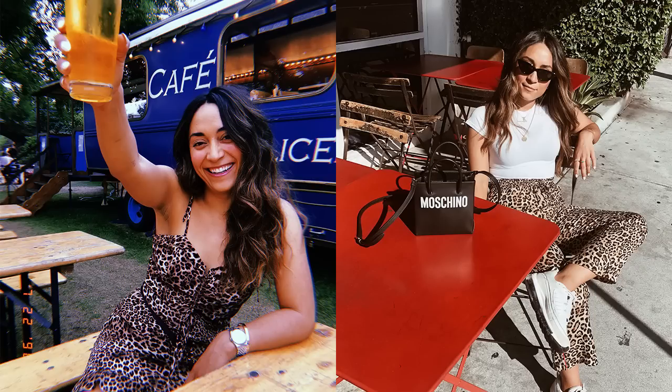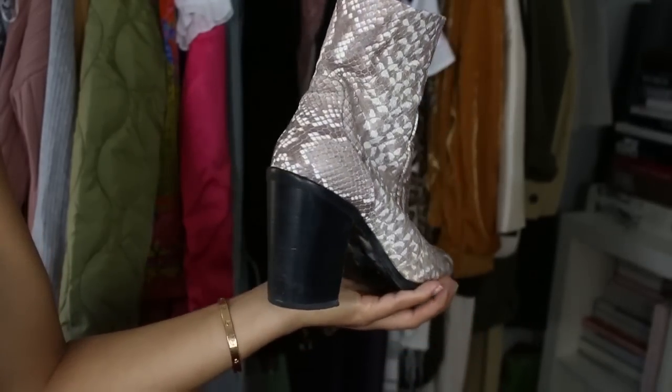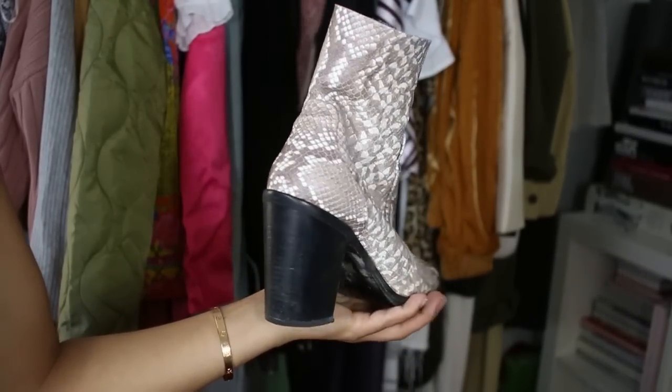If those pieces feel like too much, accessories are a great way in — a snake print belt, I found one from Nasty Gal, or a cheetah or leopard print crossbody bag would be so cute and super easy to style. I also have these amazing faux snake print booties from Steve Madden from last season that I'm really excited to bring out. Shoes are a great way to bring in animal print. I'm definitely feeling them in these bright, fun colors.